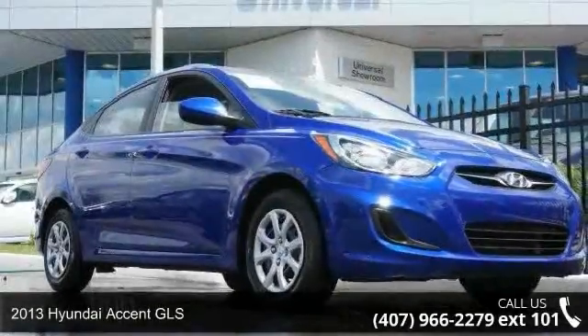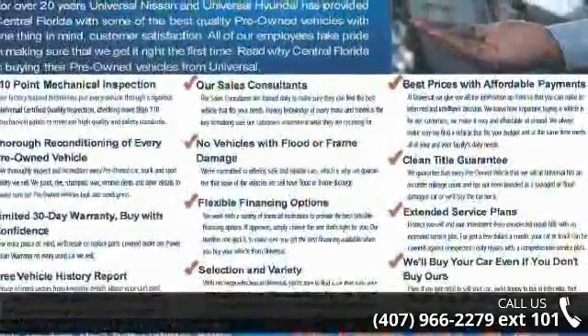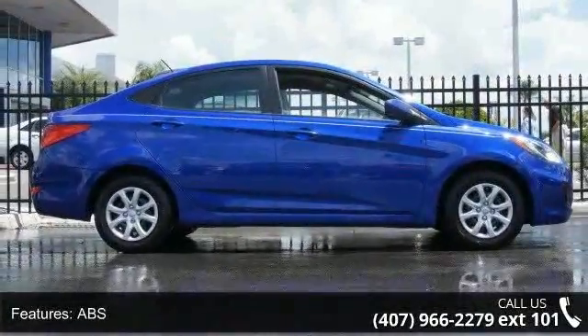Arrive in style with this 2013 Hyundai Accent GLS. If you are looking for a first-rate auto, this one could be yours today. This vehicle comes with a reliable 4-cylinder engine connected to a smooth shifting automatic transmission.